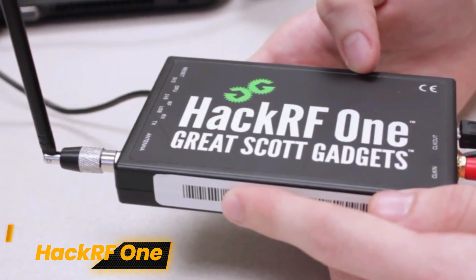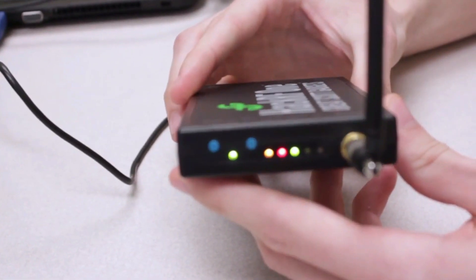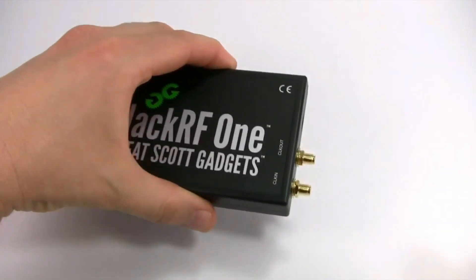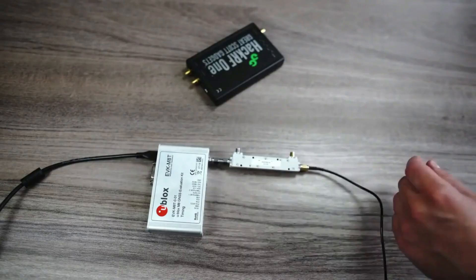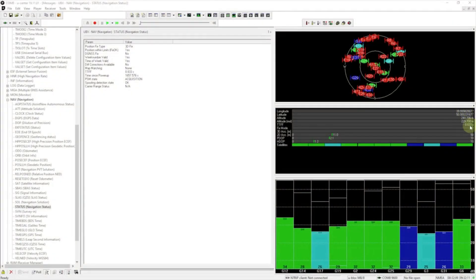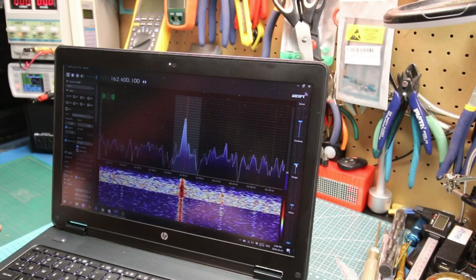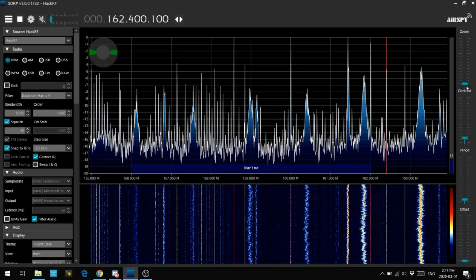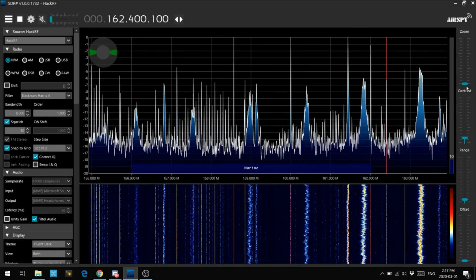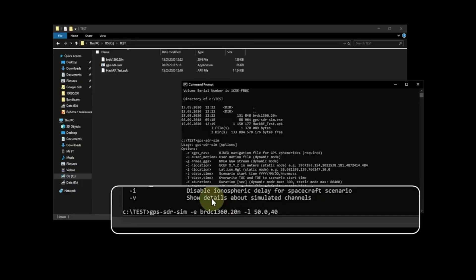Number 10: HackRF-1. A powerful instrument in the field of hacking and security research is the HackRF-1, a multi-purpose software-defined radio (SDR). It enables users to explore a broad variety of wireless communication with a frequency range of 1 MHz to 6 GHz. However, it is less appropriate for bidirectional communication due to its half-duplex structure, which limits simultaneous transmission and receiving. The HackRF-1 is very good at sniffing or capturing radio signals from different protocols.